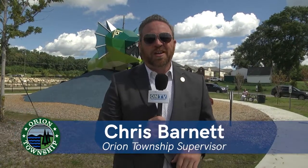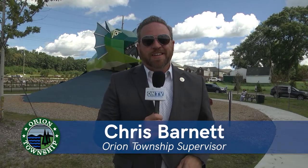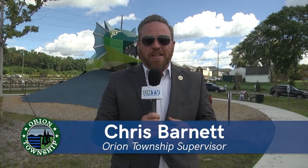Hello, I'm Morgan Township Supervisor Chris Barnett welcoming you to this episode of Orion Update here on the bustling Baldwin Corridor. We're excited to talk about all things Baldwin in this episode, but first I'm going to throw it over to our Township Engineer who can talk to you about some of the specifics of this beautiful new corridor.